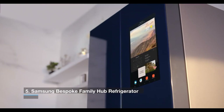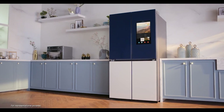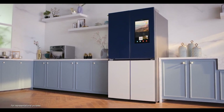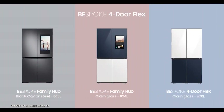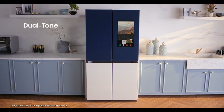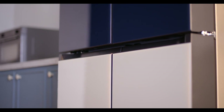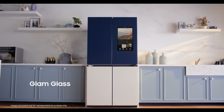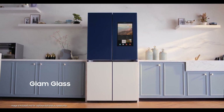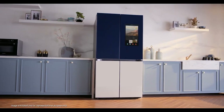Number 5 is the Samsung Bespoke Family Hub Refrigerator. Smart refrigerators made of stainless steel are a thing of the past. Samsung revealed at CES that its Family Hub technology will be included in its bespoke refrigerator range. That means you'll soon be able to buy a French door refrigerator in navy blue, emerald green, or sunrise yellow with smart features like the ability to stream media or communicate with Amazon Alexa. Samsung's bespoke refrigerators are available in a wide range of color options to complement any kitchen. The bespoke family hub has yet to be priced or made available by the firm.